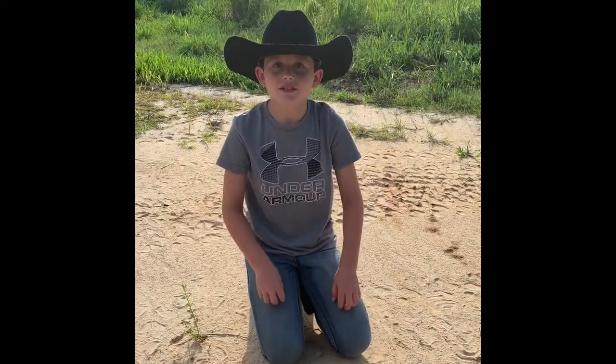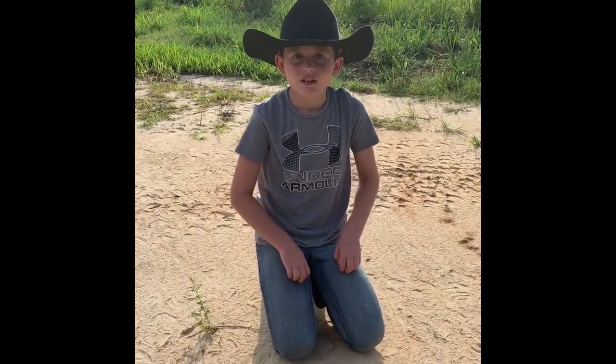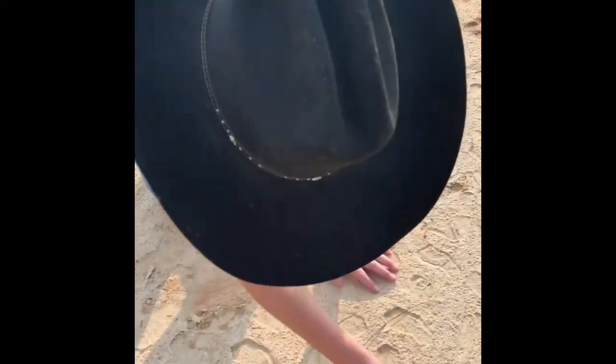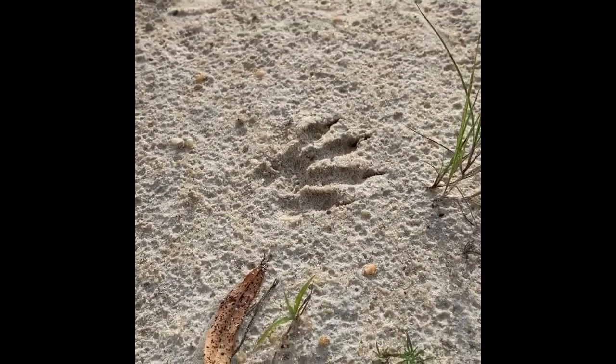I found another track, and this time it's a raccoon track. Isn't it amazing how it looks like a little handle with little sharp claws? It's so odd.